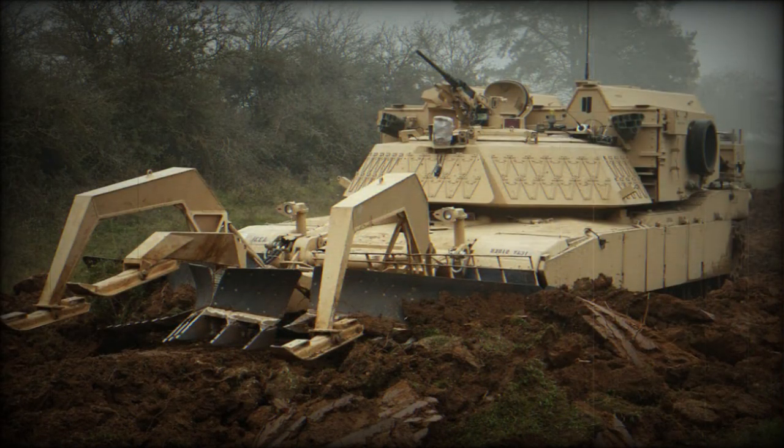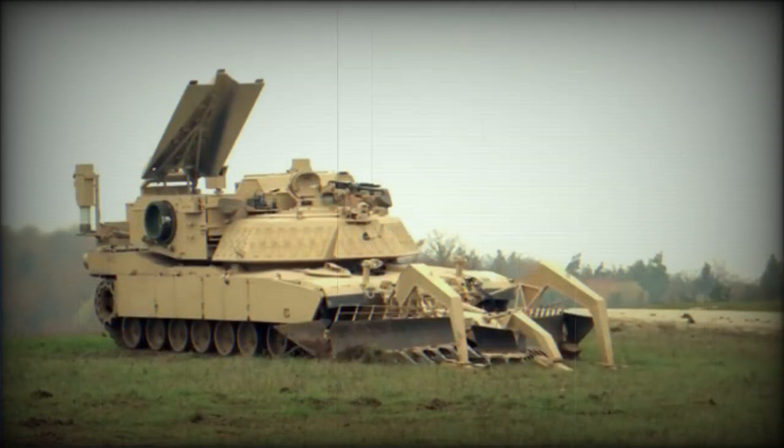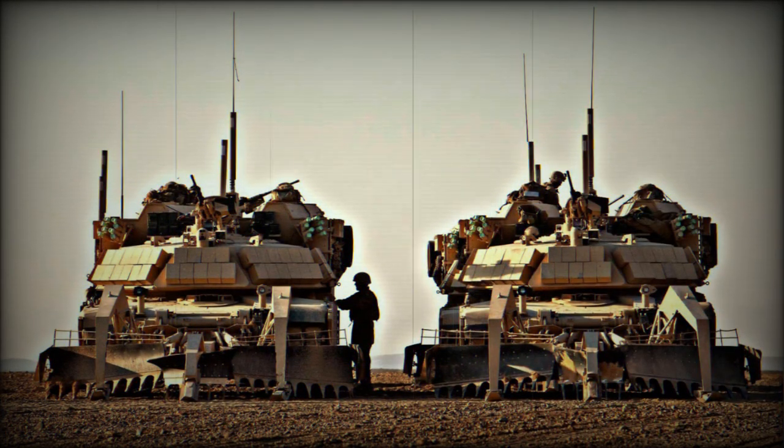First prototypes of the ABV were completed in 2002. The breacher became operational in 2008, and in 2009 it saw combat in Afghanistan. The U.S. Marine Corps ordered a total of 45 systems. Later, the U.S. Army ordered 187 of these vehicles, instead of the cancelled Grizzly.